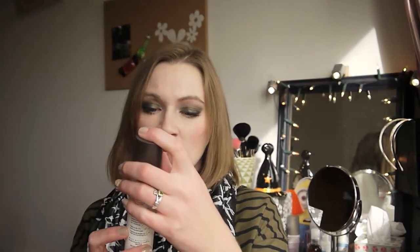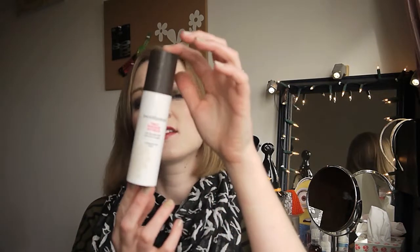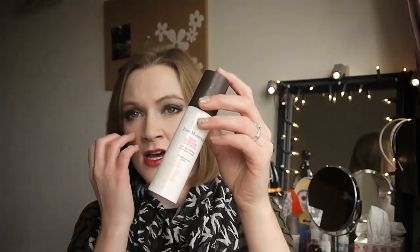I have another moisturizer — it's the Bare Minerals Purely Nourishing Moisturizer for combination skin. I quite like this one. I like the scent of it; it's quite fresh and not too heavy on my skin. I got on quite well with this one.